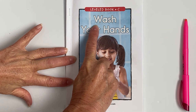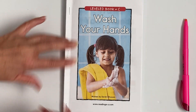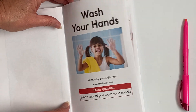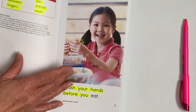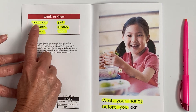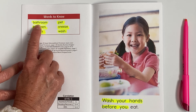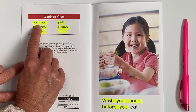Let's read our title together. Here we go — Wash Your Hands. All right, let's go ahead and open our book and review our words to know. I want your finger pointing to the very first word that we highlighted, and I'm going to say the word and I want you to echo it. Echo means repeating after me.